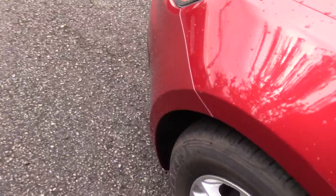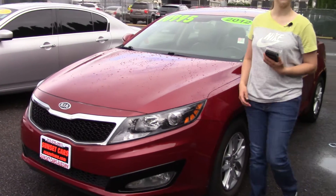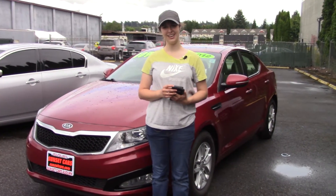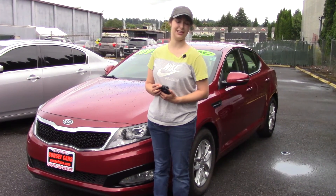Kia Optimas are also known for lasting a long time and getting great mileage. Here at Sunset, we take your trade-ins whether they're paid for or not, and we buy cars. So you should really come in and take this for a test drive today, and make sure when you come in, you tell them that Jordan sent you.